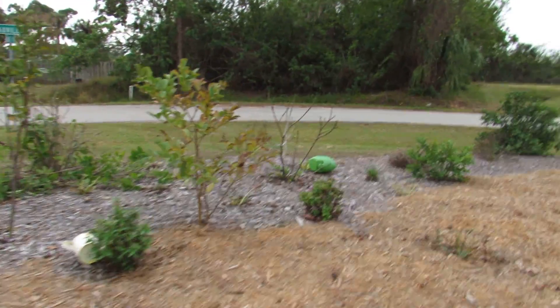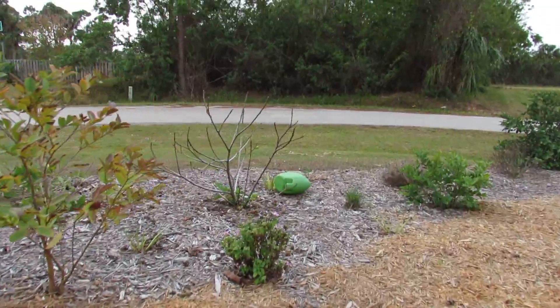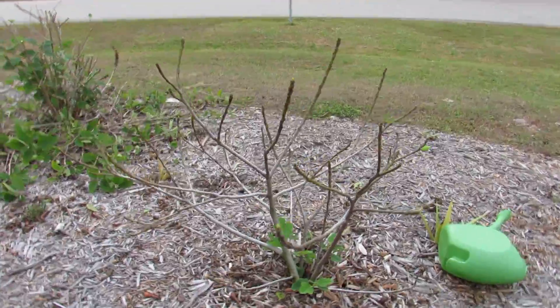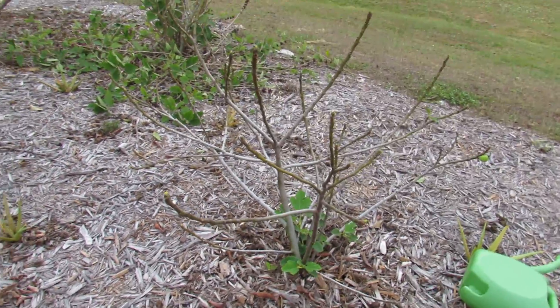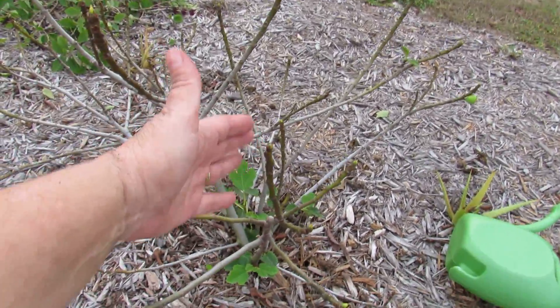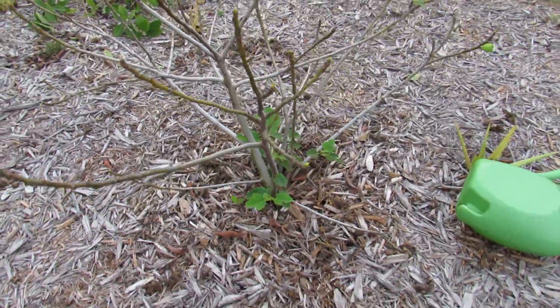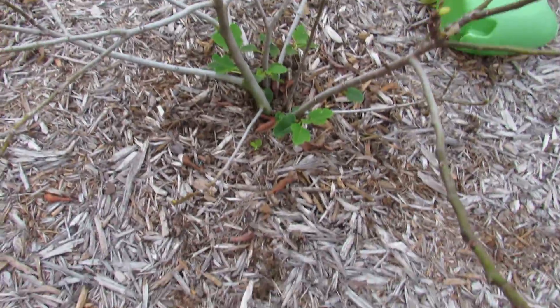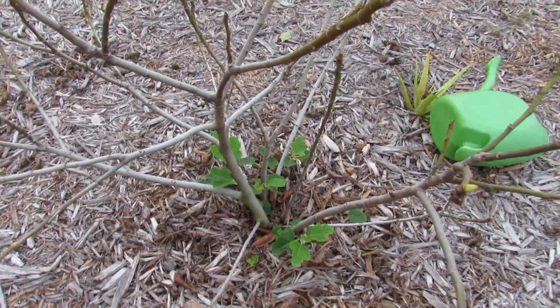I wanted to show you my fig — after the hurricane it lost everything, but it's starting to come back. I posted before that I was able to dig up a couple of small ones and replant, and it looks like there's another one right there.